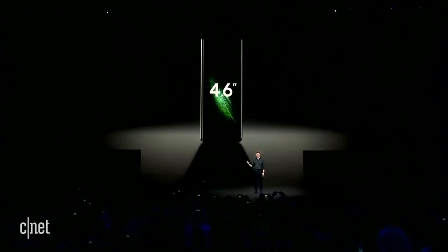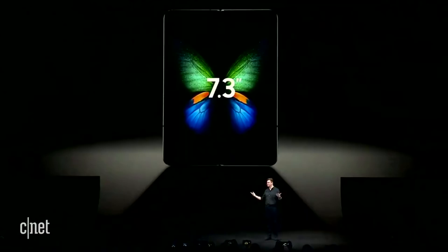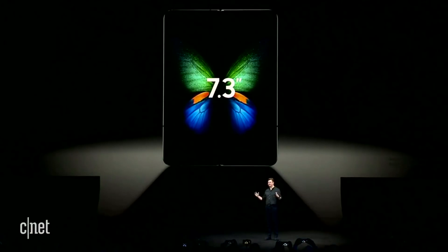This new phone is a grower, not a shower — starting off with a 4.6 inch display, you open up that boy and bam, you got a 7.3 incher all up in your face in tablet form.